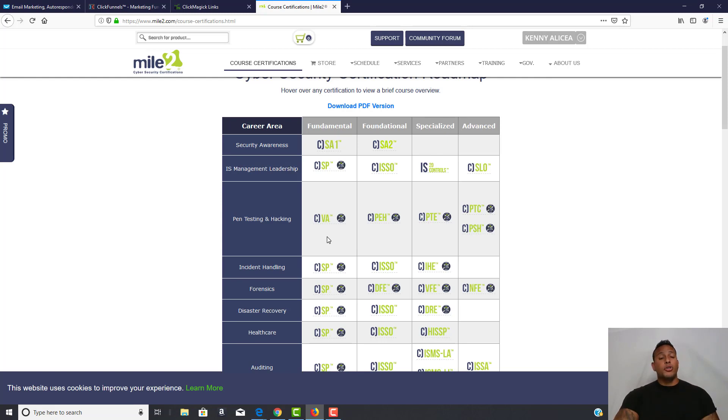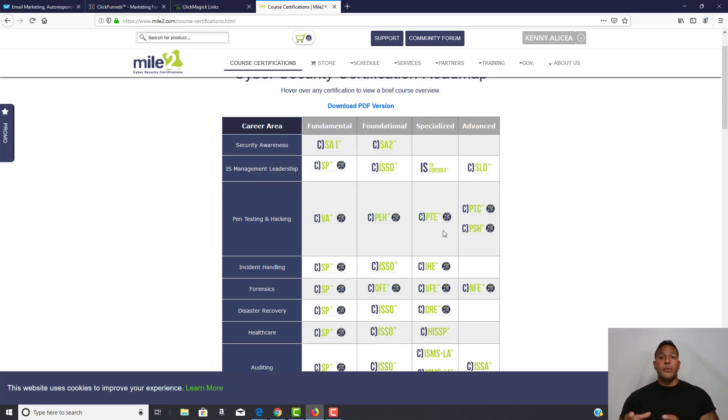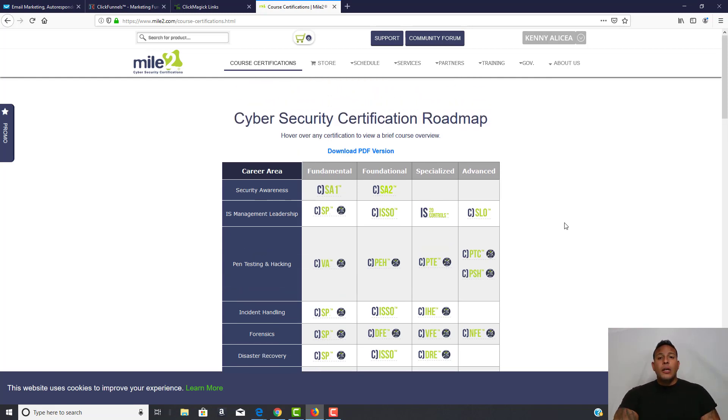The track I took went through Vulnerability Assessor, Ethical Hacker, and Penetration Testing Engineer. I've got my certifications in all three, and once I got those certifications it was fairly easy to go back and obtain the other certifications I needed.